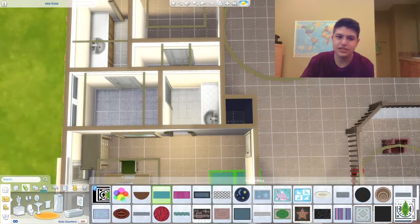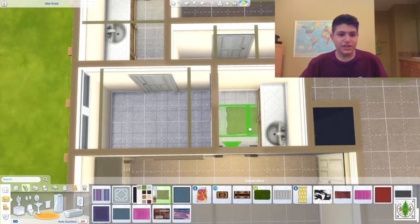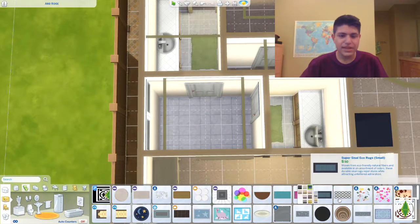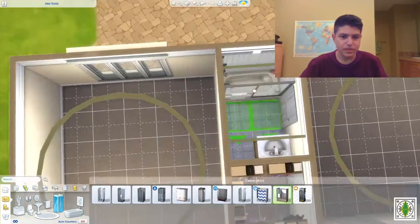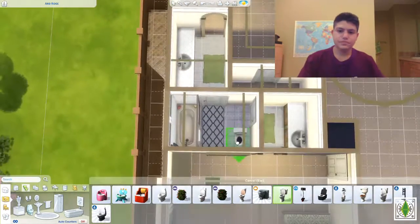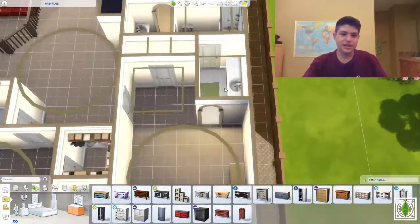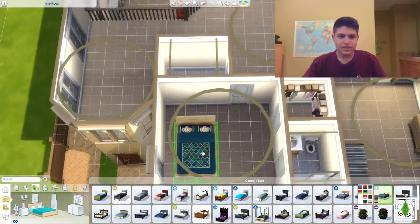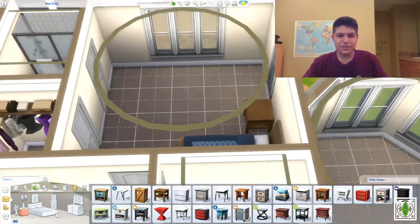The house is kind of empty because I didn't want to put too many objects and make it super expensive. It's already at our budget — this house is 150,000 simoleons, which is pretty much all the money we have in the Parenthood let's play. I'll play a little more and have them work at their shop to earn a bit more money before moving in. The house is in Oasis Springs, and I haven't decided what to call this build yet but I'm thinking of something with 'oasis' in it.